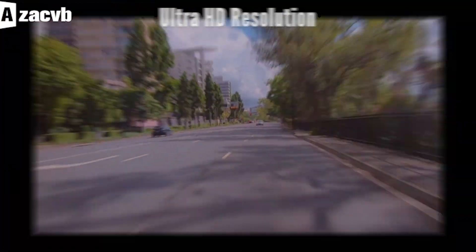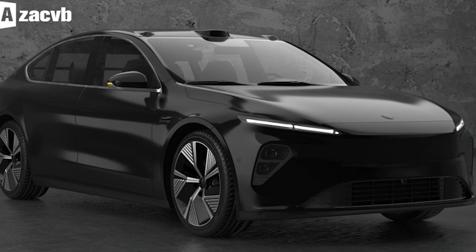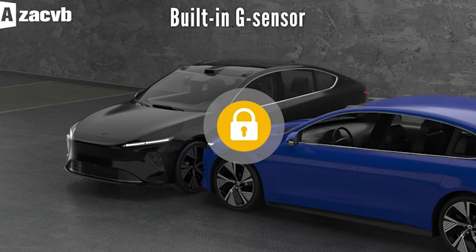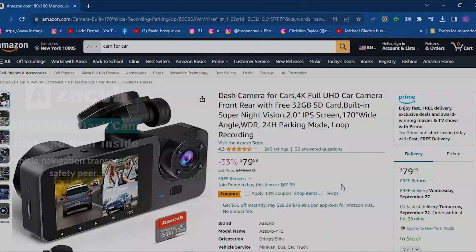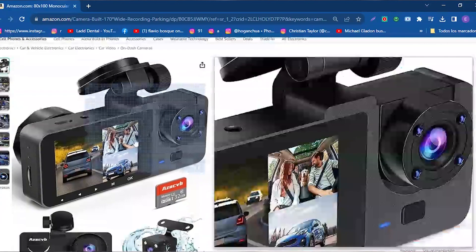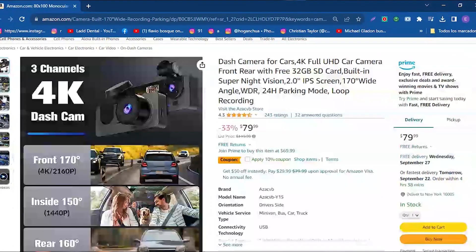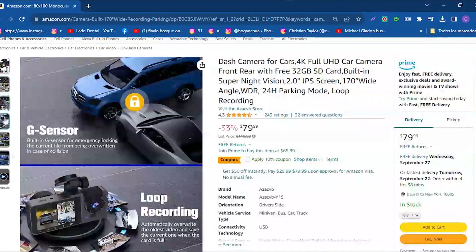What makes this camera exceptional is its ability to record in 4K UHD — 2160p on the front and 1080p on the rear. With a 170-degree front camera, a 120-degree integrated camera, and a 150-degree rear camera, it allows simultaneous monitoring of the front, rear, and interior of the vehicle. This significantly improves night vision and provides clear, sharp images and videos, which is essential for safety on the road.